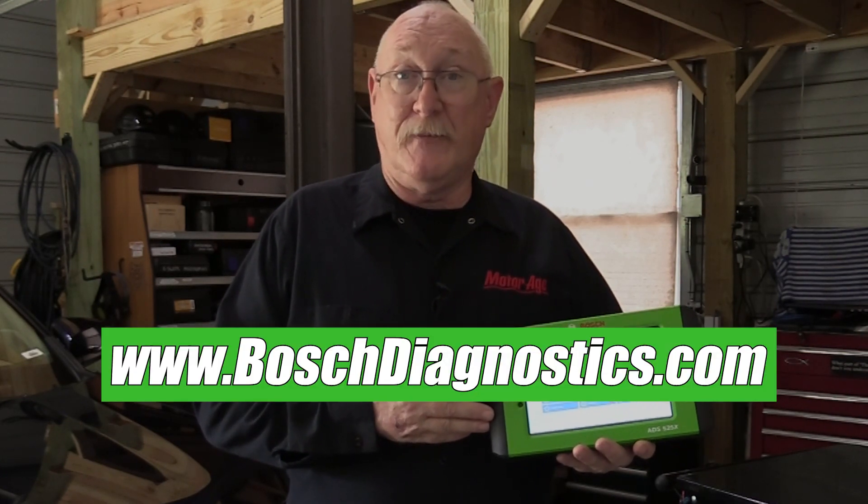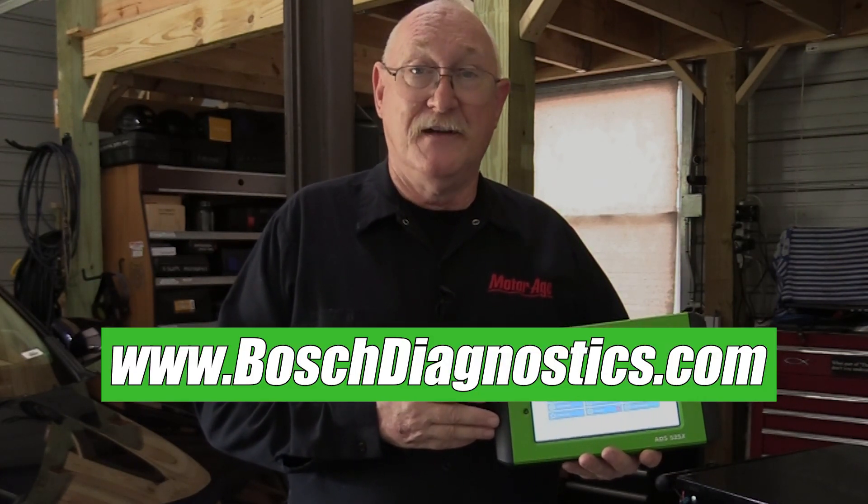If you'd like to know more about the ADS525X or any of the diagnostic tools offered by Bosch, visit www.boschdiagnostics.com.